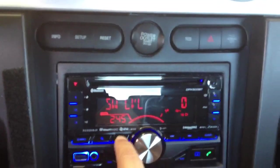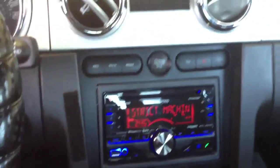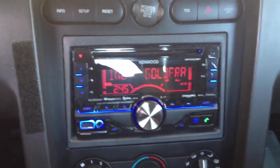Nice addition to any Mustang. Give us a call here at Allen Edds Auto Sound in Los Angeles, 310-836-5550. We'll be happy to do an installation for you.